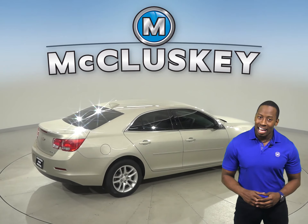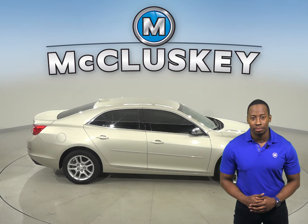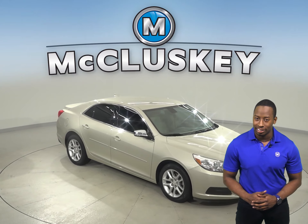This Malibu also has Chevrolet's MyLink system. There is also an MP3 system, and this Malibu has traction control, brake assist, and a tire pressure monitoring system.